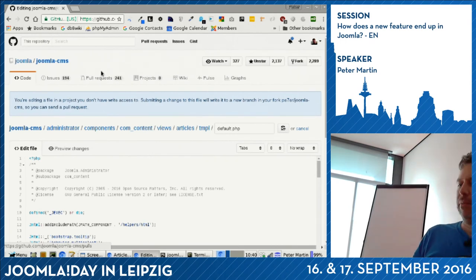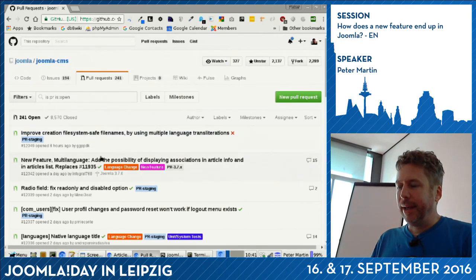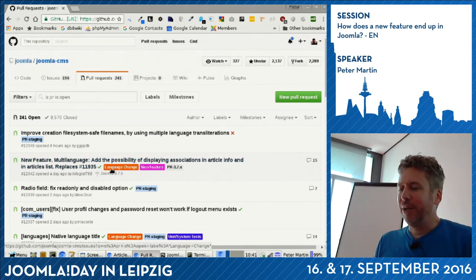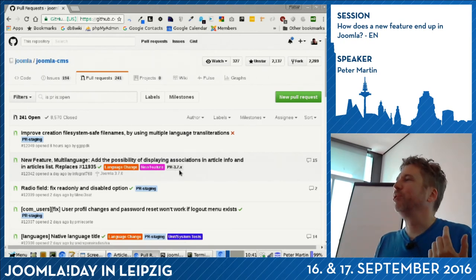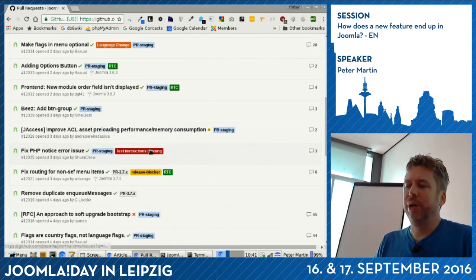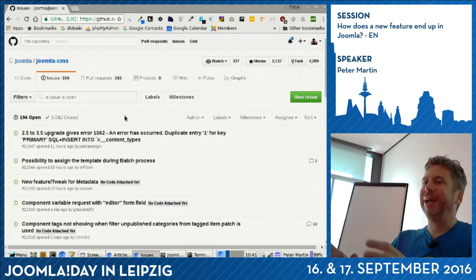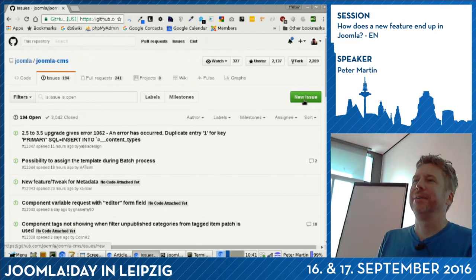When you create a pull request and go to joomla/joomla-cms, it will be listed on the pull requests page. There are new features with language changes that if included will be in Joomla 3.7. If you see a bug in Joomla, you can use Issues or go to issues.joomla.org and create a new issue. You don't have to add code, but testing instructions would be marvelous. People who can code can look at it and think 'I can maybe fix this and add code to solve it.' Thank you.